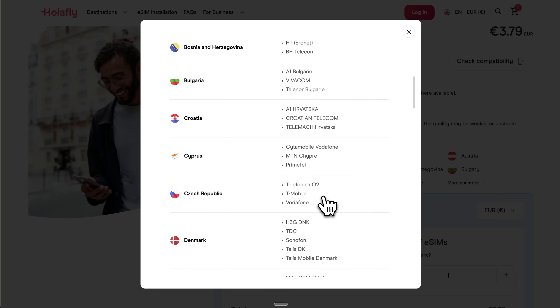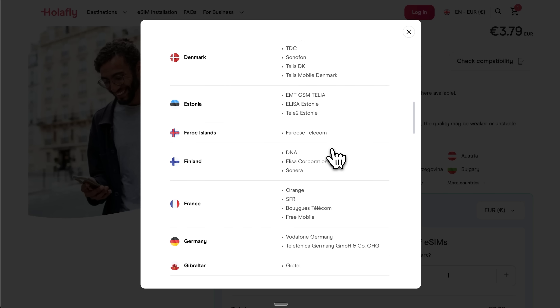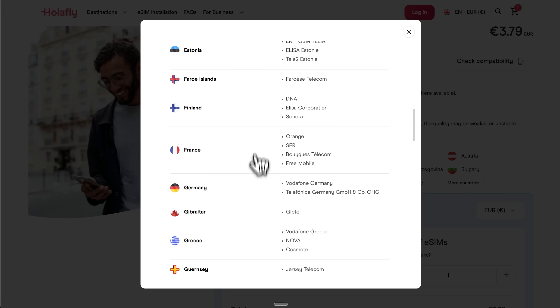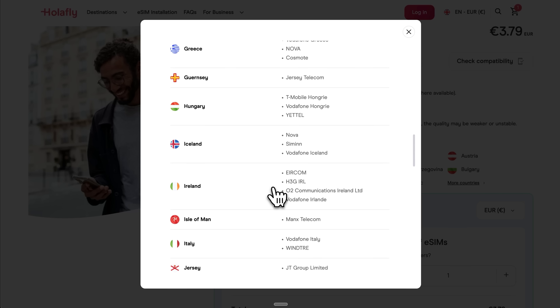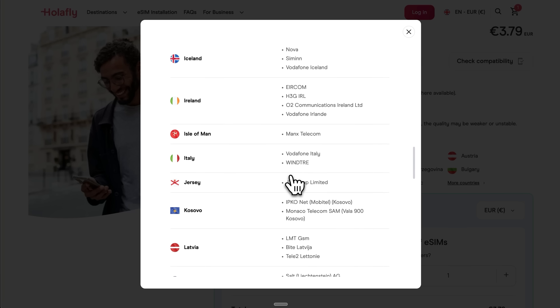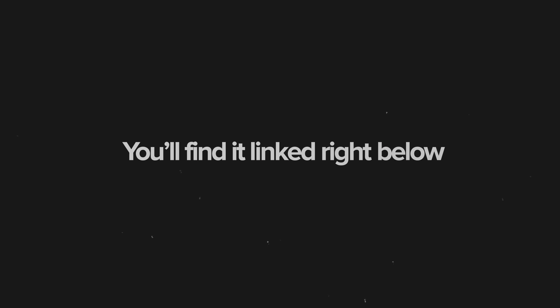If you're visiting multiple countries, check whether Holofly offers a regional eSIM. For example, their Europe offer covers 30-plus destinations, which can be more economical than buying individual country eSIMs if you're doing any border hopping. And here's a bonus – don't forget to use my discount code DANIELDAN at checkout to get 5% off. You'll find it linked right below.